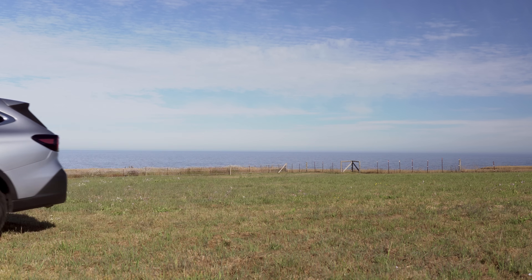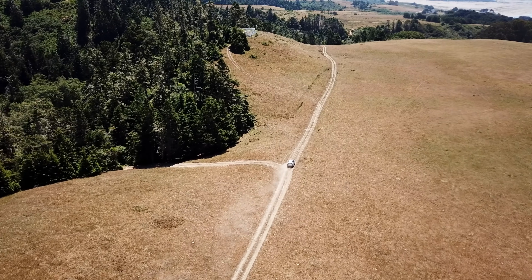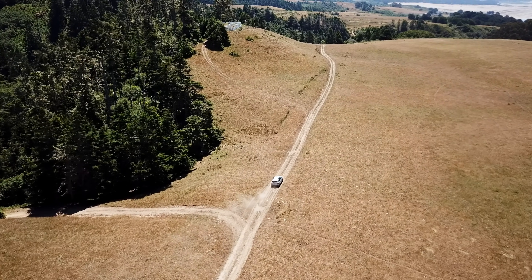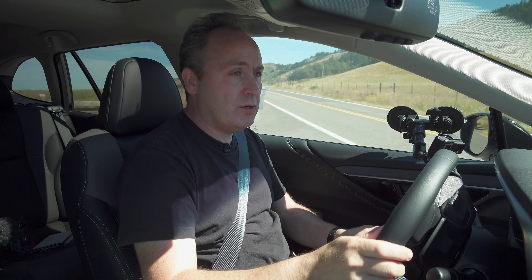Our adventure today will take us into the Redwood Forest just off the coast. On the way there, we will test out the basics, and as we get deeper into the woods, we'll find somewhere to test out X-Mode. We're going to kick this off with a 0-60 run — keeping it in standard drive mode.